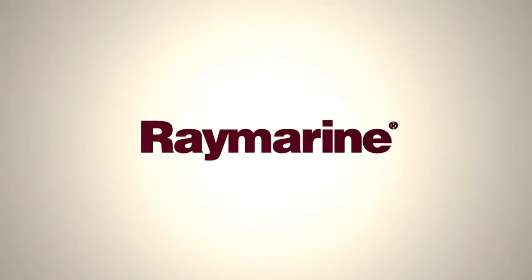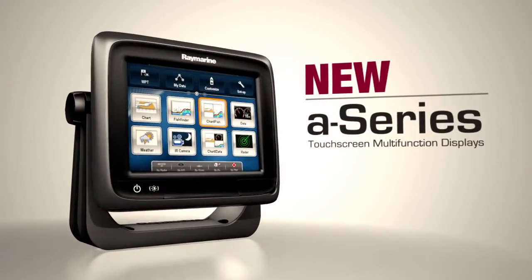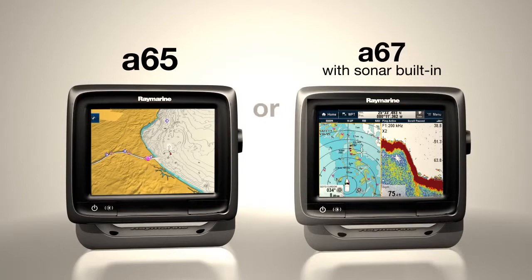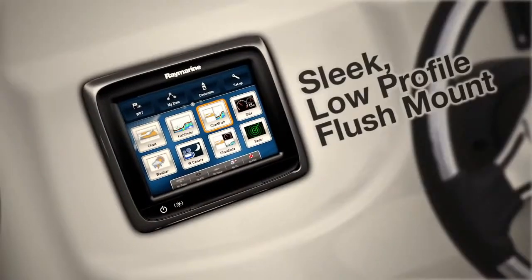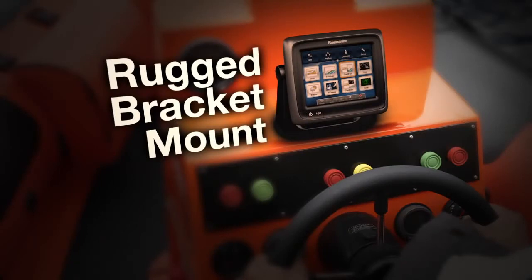Raymarine, the world leaders in marine electronics, presents A-Series: compact, full-featured touchscreen displays. High performance options for navigation and fishing. Flush mounted or bracket mounted, A-Series looks great on any helm.